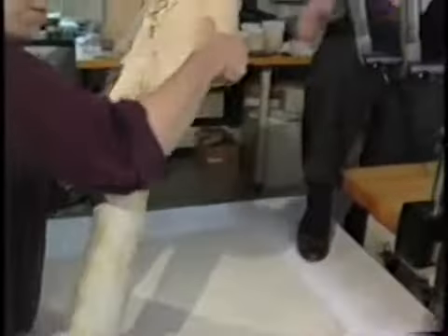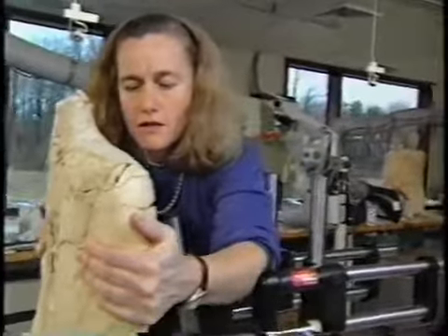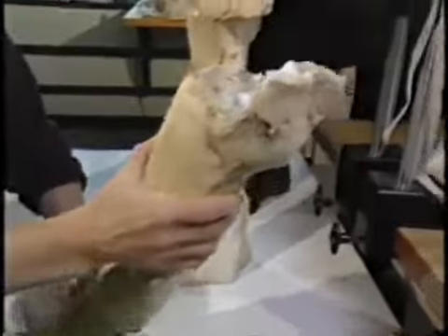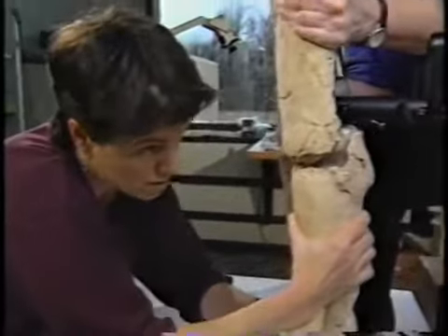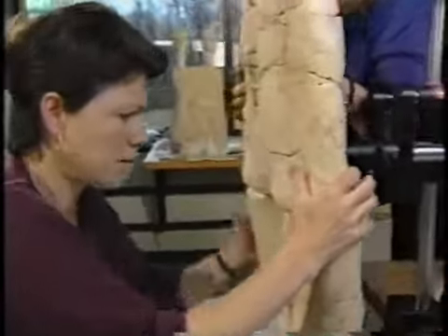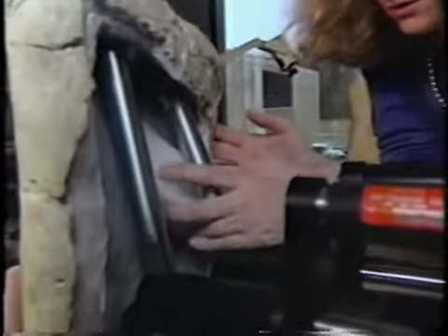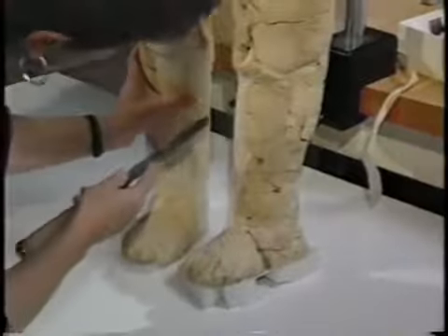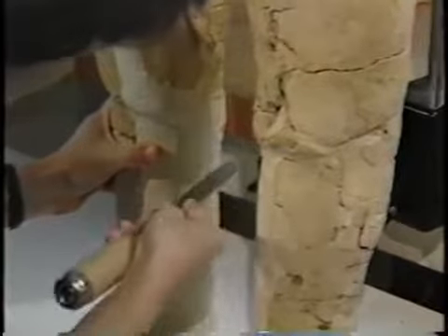A statue was supported upright in order to adjust the position of a leg before it was attached. Acrylic putty had been applied earlier to fill large areas of loss on the legs, and excess was removed after the statue was upright, since this was the best position to judge the shape.